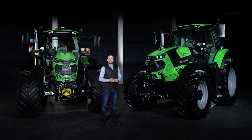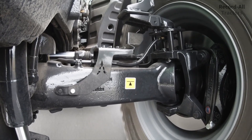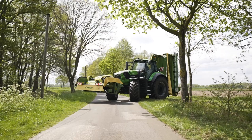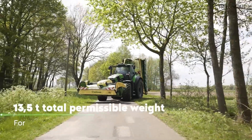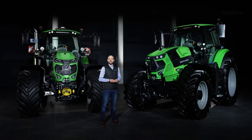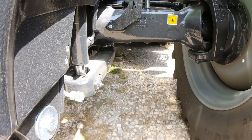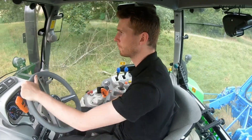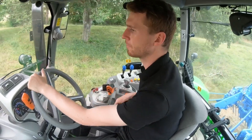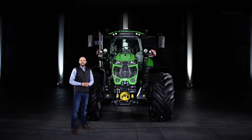On request, the 6.210 and 6.230 models can be equipped with the proven drive-disc brakes. In addition to optimized braking performance, you also get a higher payload, as the permissible total weight at maximum speed has been increased by 1 tonne to now 13.5 tons. Thanks to new sensor kinematics, the suspension characteristics of the intelligent front axle suspension of all models have been optimized. As a result, you benefit not only from increased comfort, but also from improved traction.